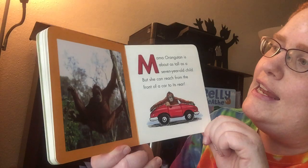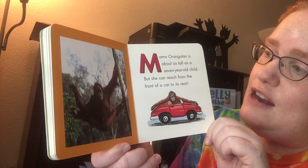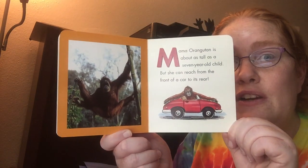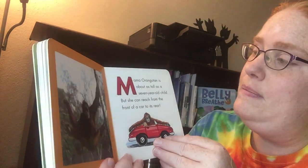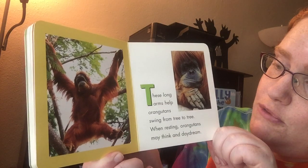Mama Orangutan is about as tall as a seven-year-old child, but she can reach from the front of a car to the rear. She has really long arms. These long arms help Orangutans swing from tree to tree.